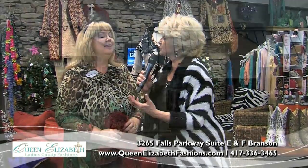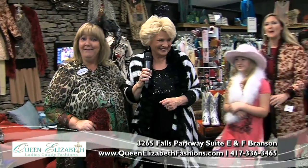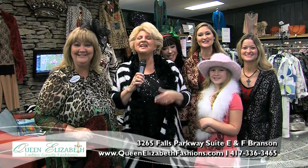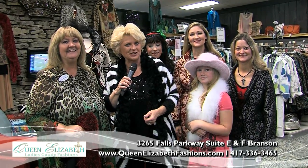Where do we find this fabulous store? 3265 Falls Parkway. Merry Christmas and Happy Holidays from the Queen Elizabeth family to yours. Thank you so much for shopping in Branson, and thank you for watching the Vacation Channel.